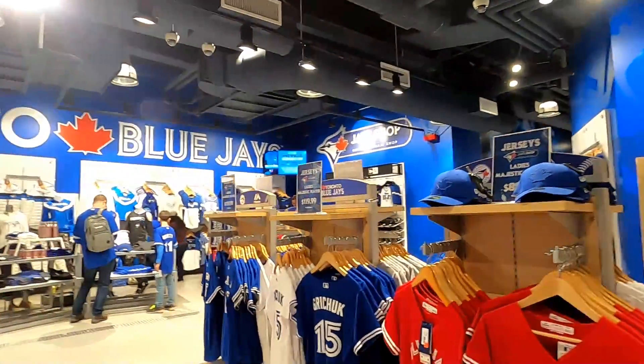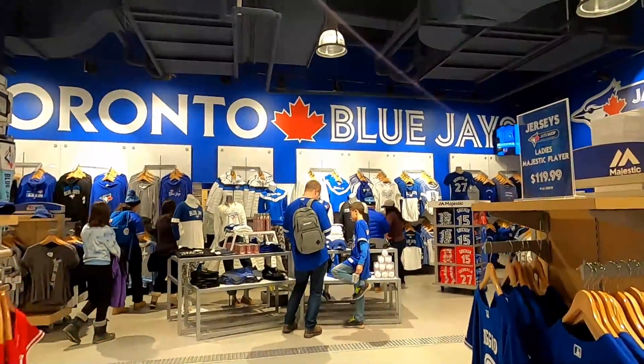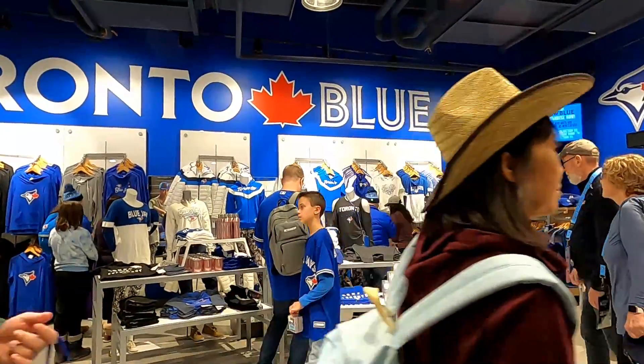If you come to the Rogers Centre during a Blue Jays game, the store gets pretty busy, so I would go to the store right away and check out what they have if you want to buy some souvenirs.